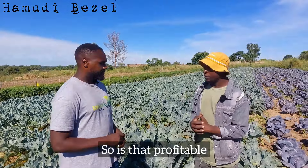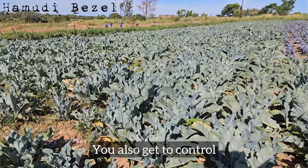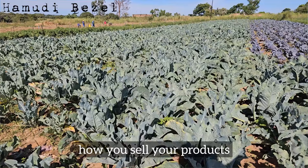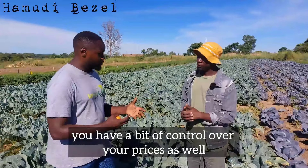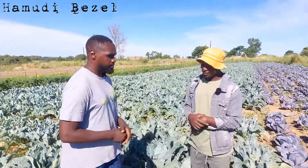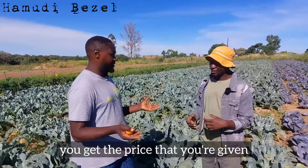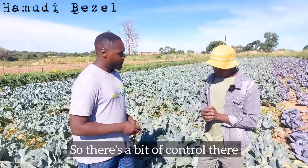Is horticulture profitable? Yes, I believe horticulture is profitable and lucrative. You also get to control how you sell your products and you have a bit of control over your prices as well. I know farmers are price takers most of the time, but you've got a bit more control than you'd have for, say, tobacco — where you just take it to the market and get the price you're given.